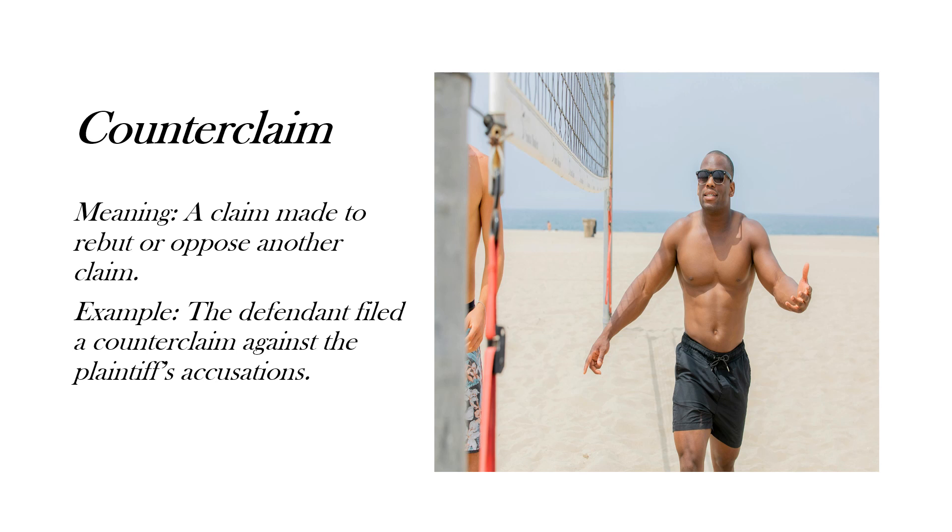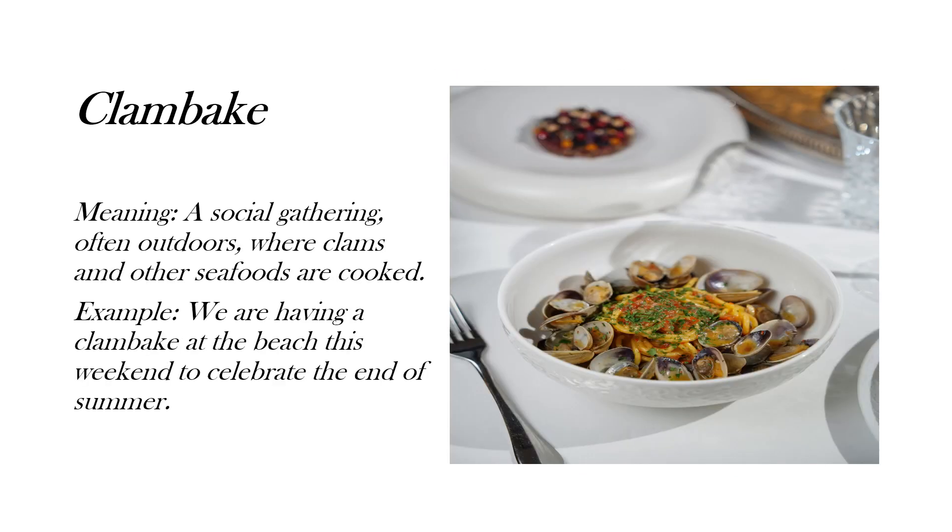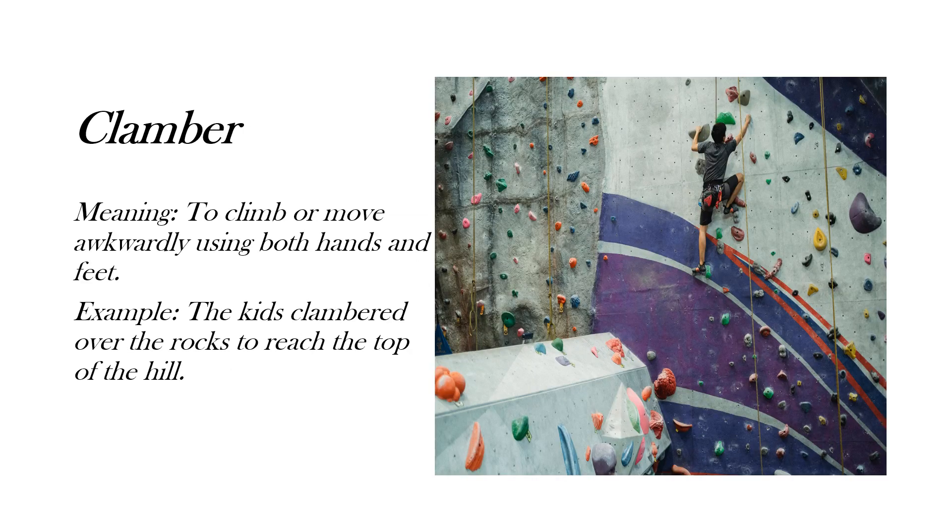Here's the example: 'The defendant filed a counterclaim against the plaintiff's accusations.' Next is 'clambake.' You may have heard of this word — it means a social gathering, often outdoors, where clams and other seafoods are cooked. Here's an example: 'We are having a clambake at the beach this weekend to celebrate the end of summer.'